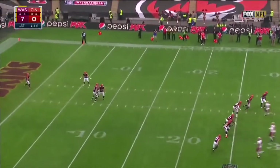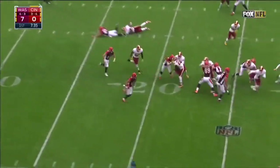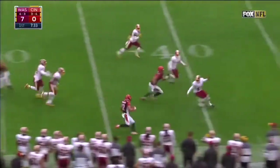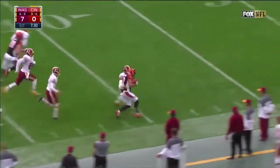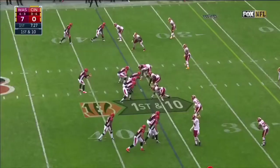Alex Erickson and Burkhead back deep for the Bengals. This is Erickson — Erickson down across to the 30, still going, across midfield, and finally forced out of bounds.